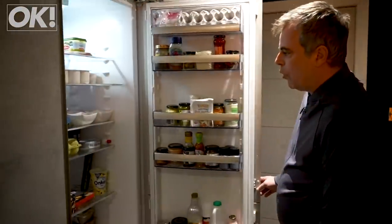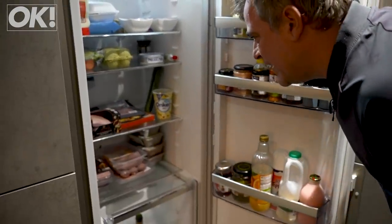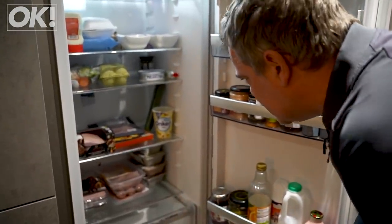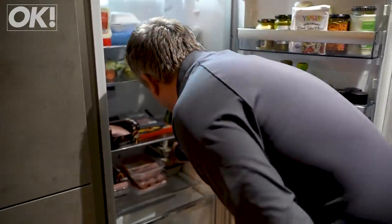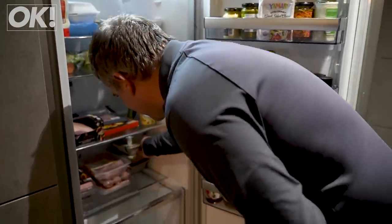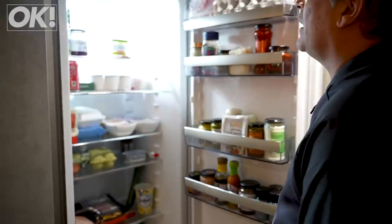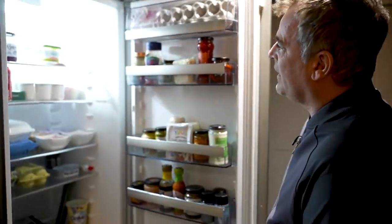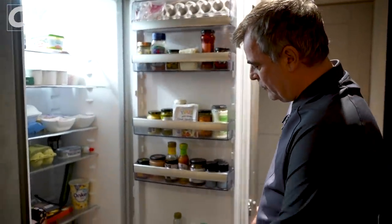Talking of food, let us go to the fridge and see what's inside. We have been shopping — pork crackling, a crackling joint, sausages, chicken, and looks like lots of stuff for the boys here. And last night's Chinese — well, I know what I'll be doing in a bit. Lots of yogurts because Henry's yoghurt mad. Actually looks quite healthy, doesn't it? That's not bad, is it? Strawberry milk, obviously.